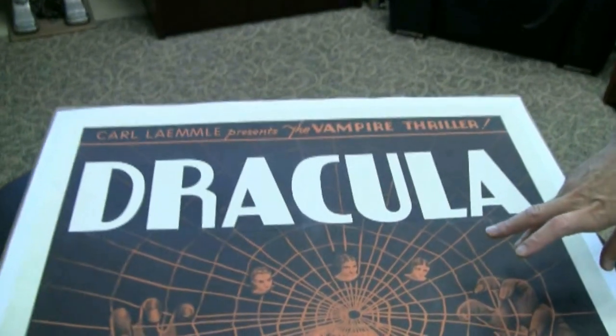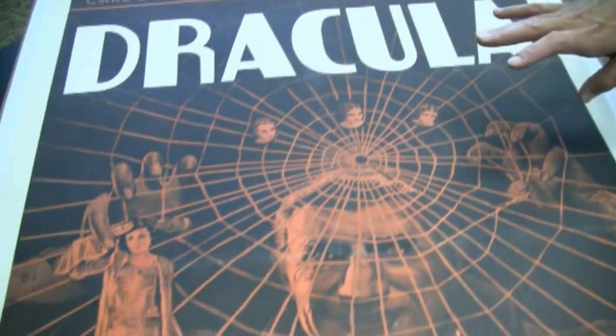This is an original Dracula one-sheet from 1931. There are only three in the world, and this is the only one that has ever come up at auction.